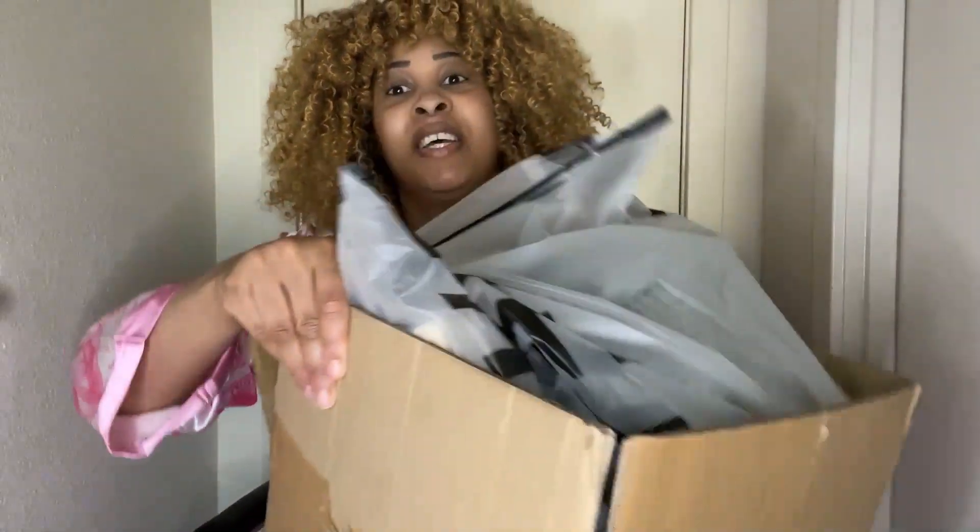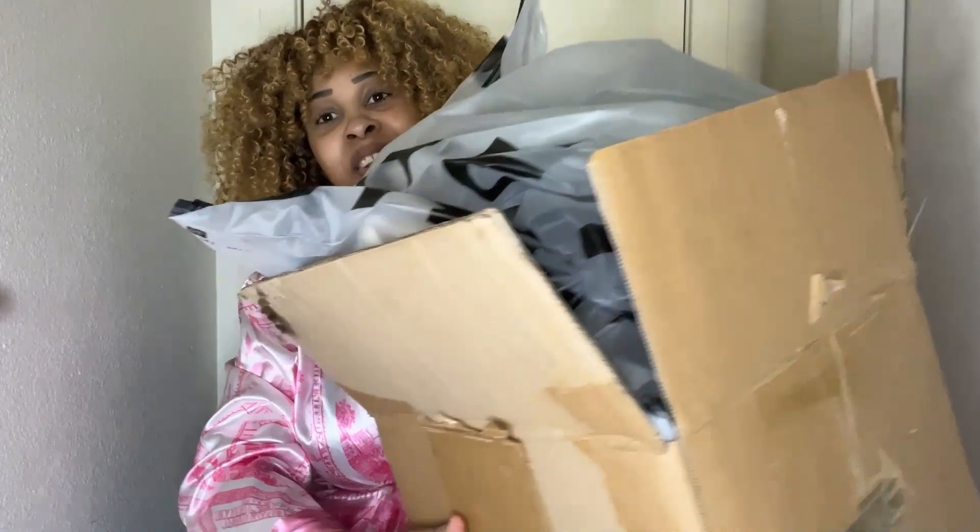Today I am doing another clothing try-on haul from Shein. I have all the items — this is the big box it came in, everything came in. I tore the address off so don't go looking for it on the box because it's been taken off.